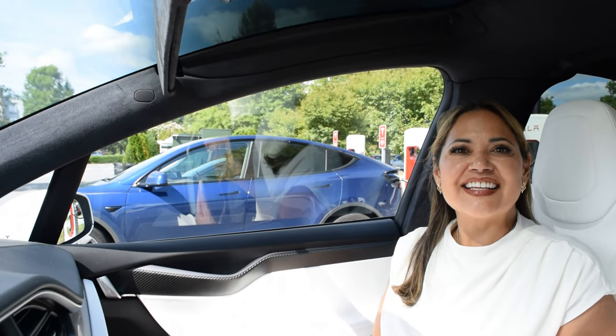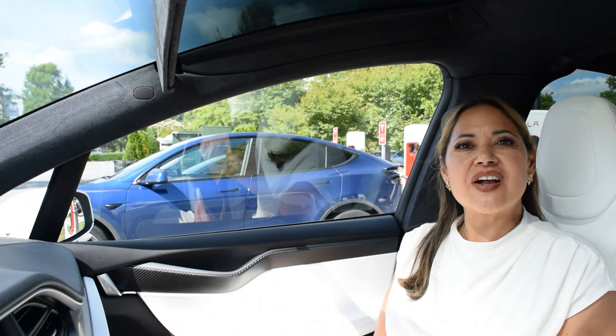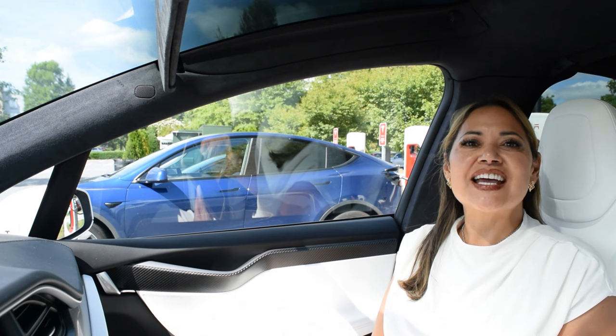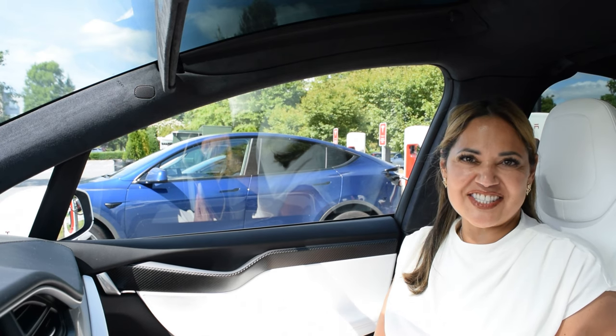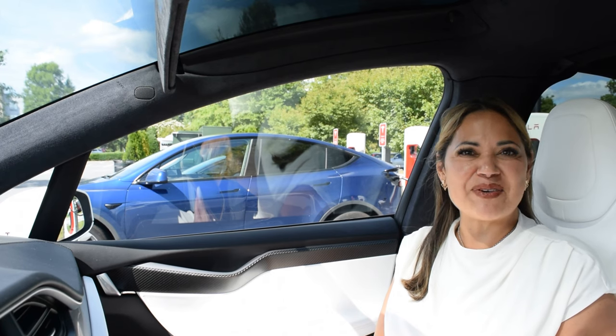Hi, welcome to my channel. I'm Jennifer Helma, the EV real estate agent. I'm a broker with Keller Williams South Park in Charlotte, North Carolina. I give neighborhood tours utilizing the Tesla dash cam and Garmin, along with Mason, who's making a cameo appearance.